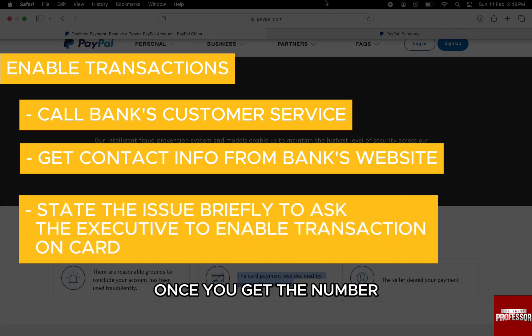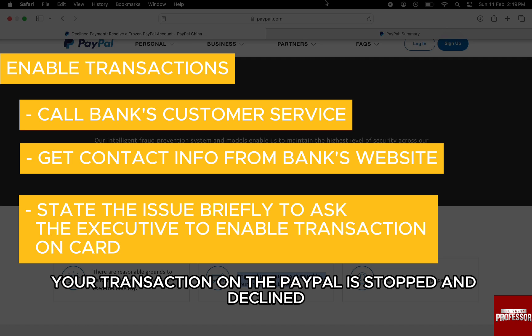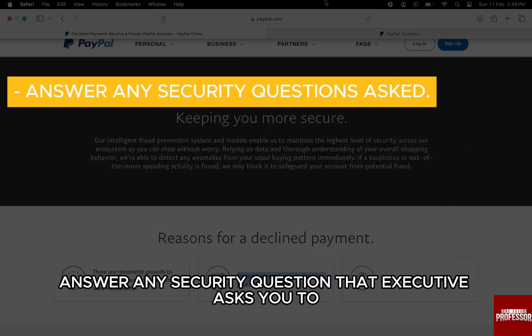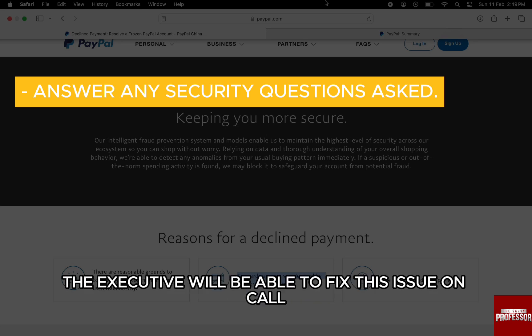Once you get the number, connect to an executive and let them know that your transaction on PayPal has been stopped and declined and that you need to fix the issue. Answer any security questions the executive asks to verify your identity, and most banks' executives will be able to fix this issue on the call only.